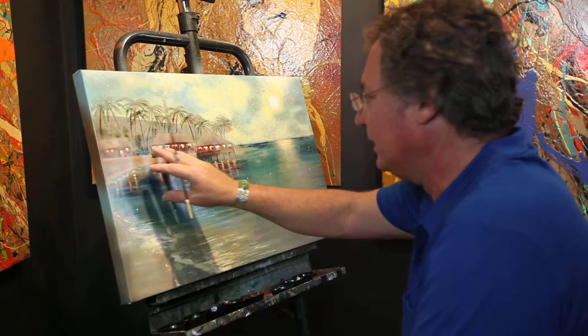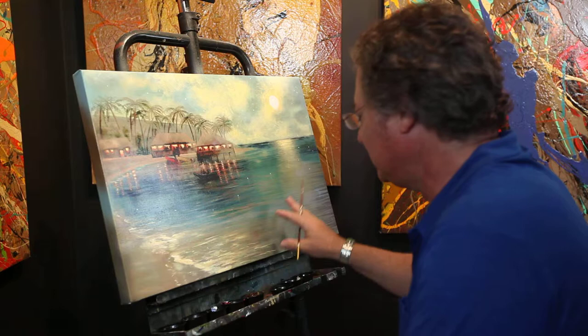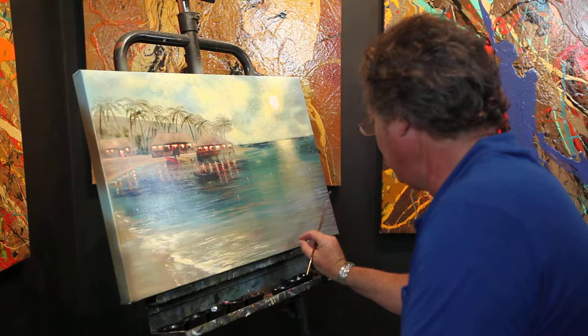Here there are some people in the boats, and with your imagination it could be people in here having a party or just walking the beach. It's a very, very soothing painting.